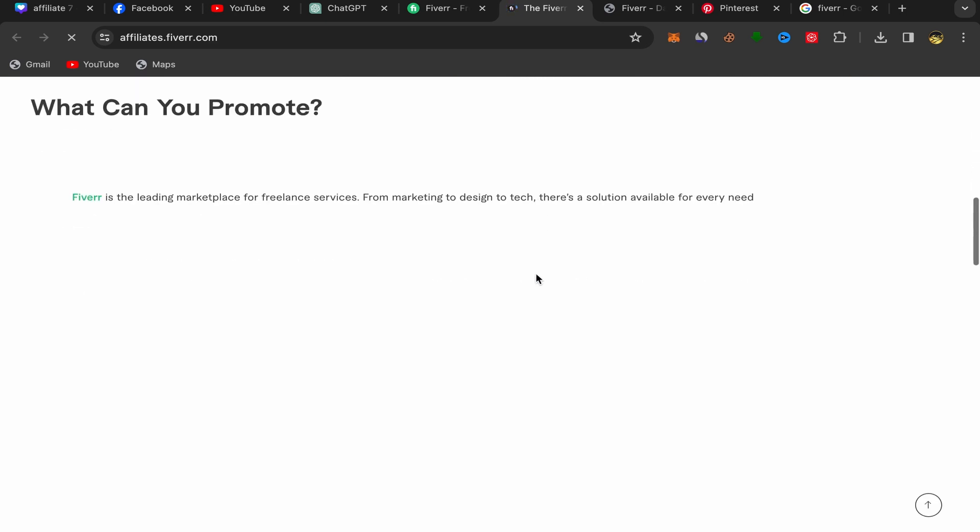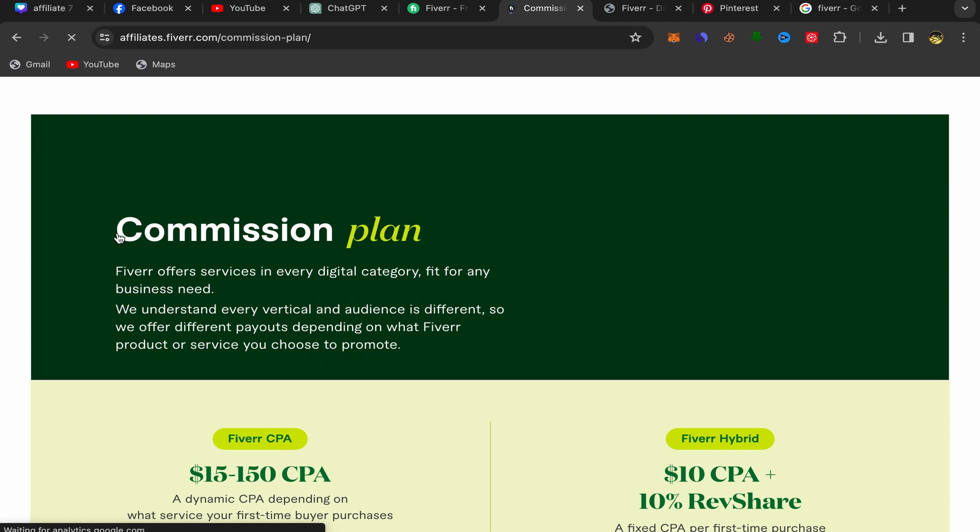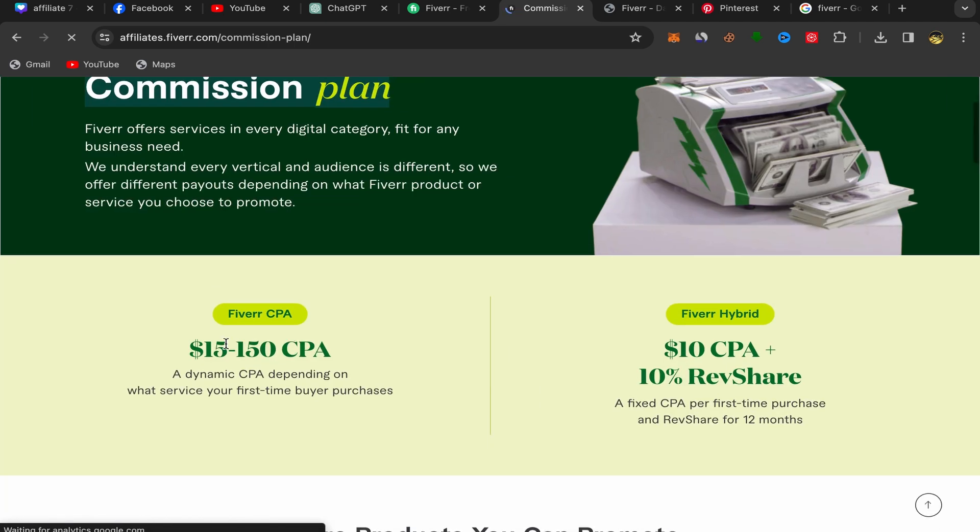They are really paying a lot of money. If you scroll down and click on the commission plan, you can see that you can earn up to $150 — yes, $150 — if just one person buys a service through your affiliate link. That's really a lot of money.